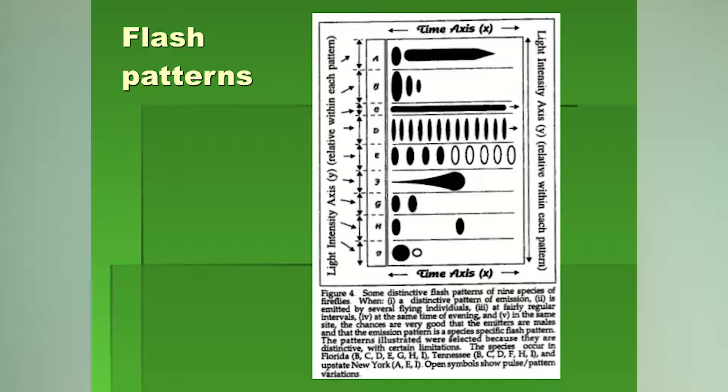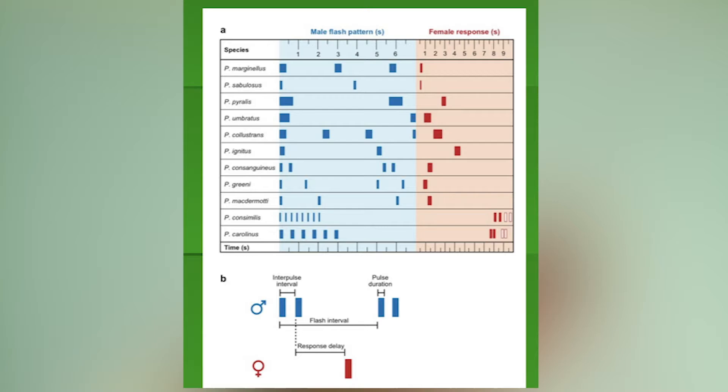They have it timed very closely. A lot of that is species differentiation — they don't waste their time trying to pursue a species that's not the same as theirs, since they wouldn't be compatible to mate with.